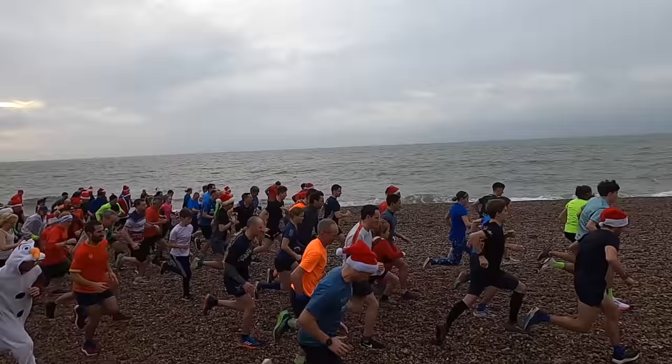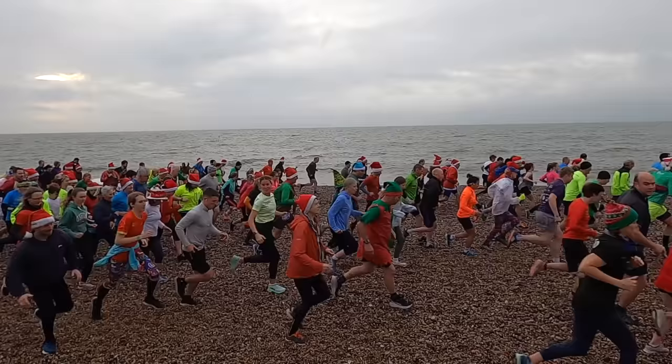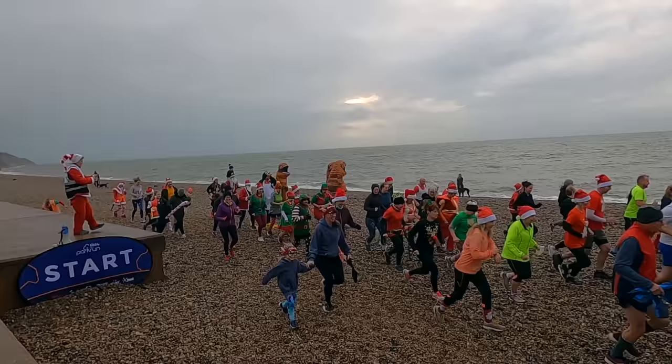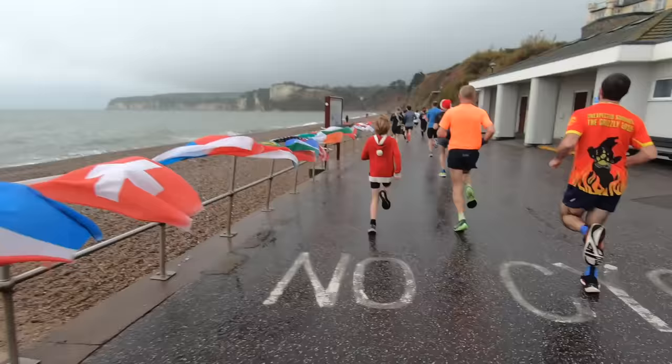Here we go! Charging across the beach to the sound of a million pebbles, we were off. To my relief, the first section of pebbles turned into a concrete slope — relief to be off of that. Christmas Day 2021, this is Seaton Parkrun. That initial pebble dash really gets the blood pumping.